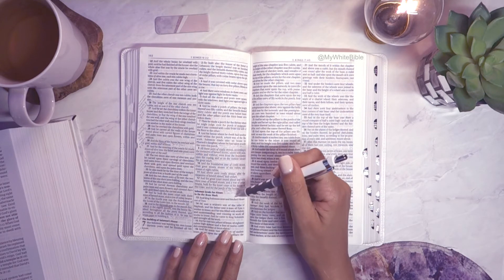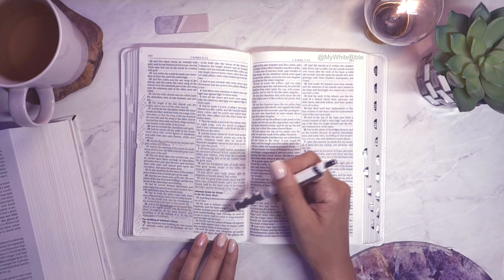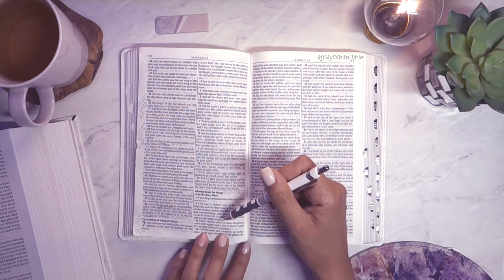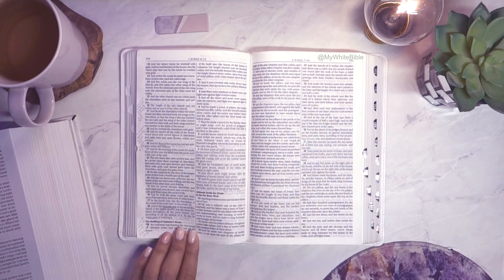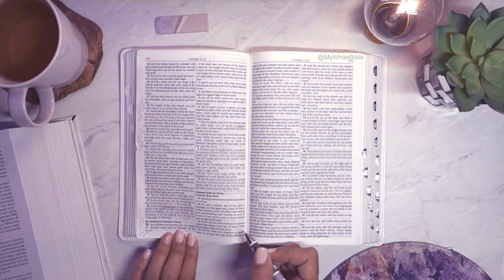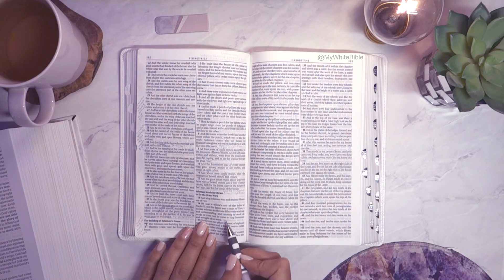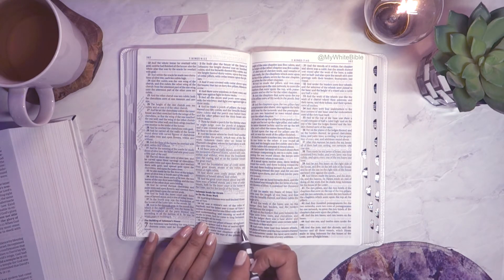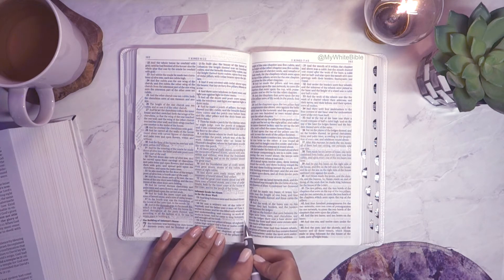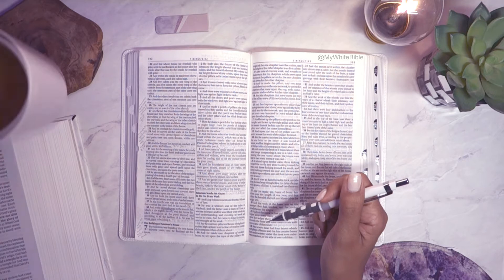King Solomon sent and fetched Hiram out of Tyre. He was a widow's son of the tribe of Naphtali, and his father was a man of Tyre, a worker in brass. He was filled with wisdom, understanding, and cunning to work all work in brass, and he came to King Solomon and carried out all his work. So Solomon hired someone to do the bronze work needed for the temple — he wasn't the king of Tyre but a widow's son from Naphtali who was really skilled. No average Joe would do for Solomon; he brought in an expert from a far land.